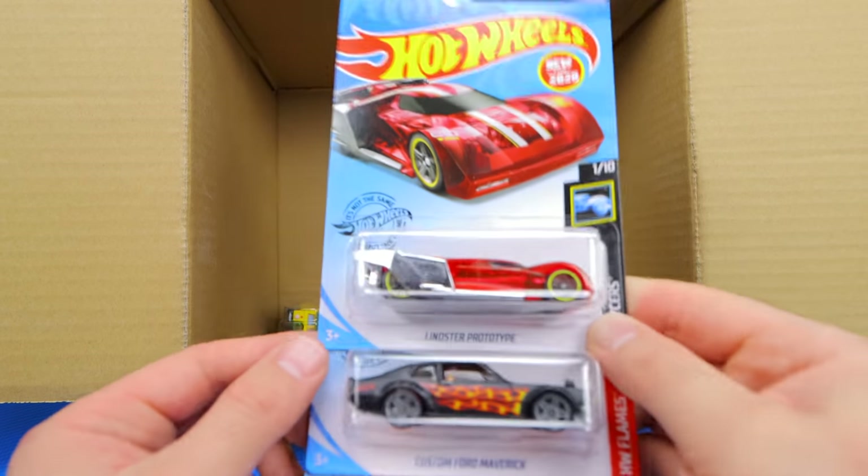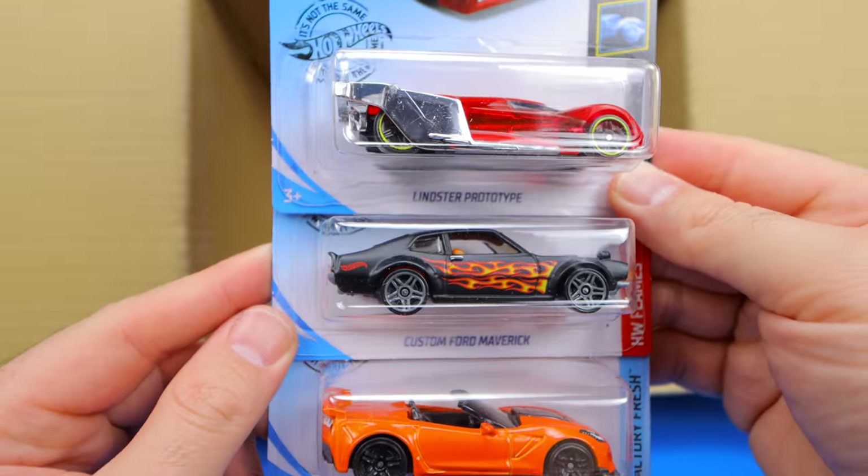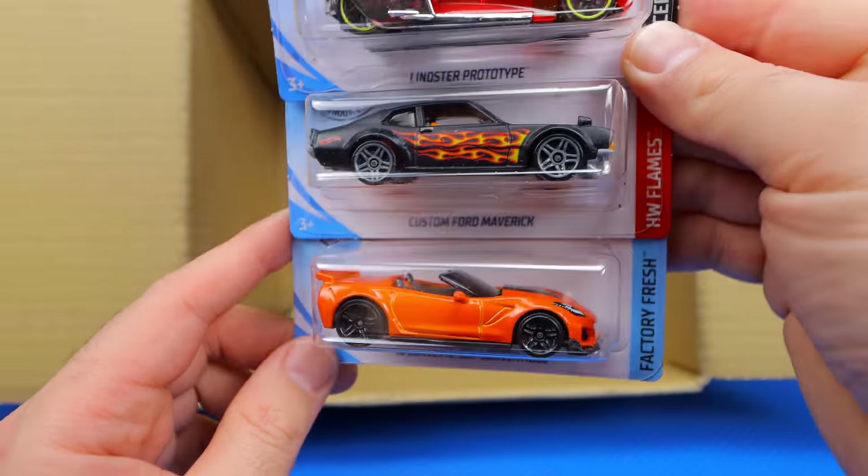Our bottom row: we have the Linster Prototype, the Custom Ford Maverick, and the 2019 Corvette ZR1 Convertible.